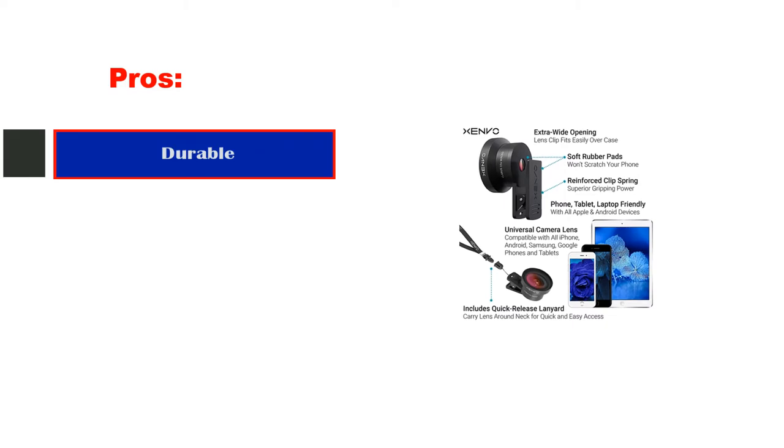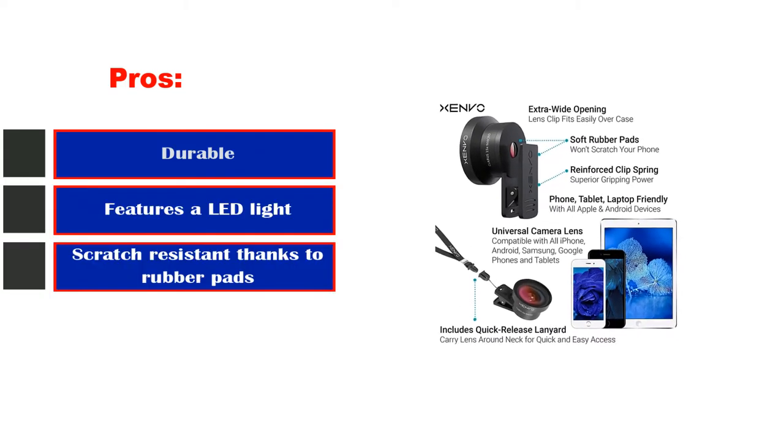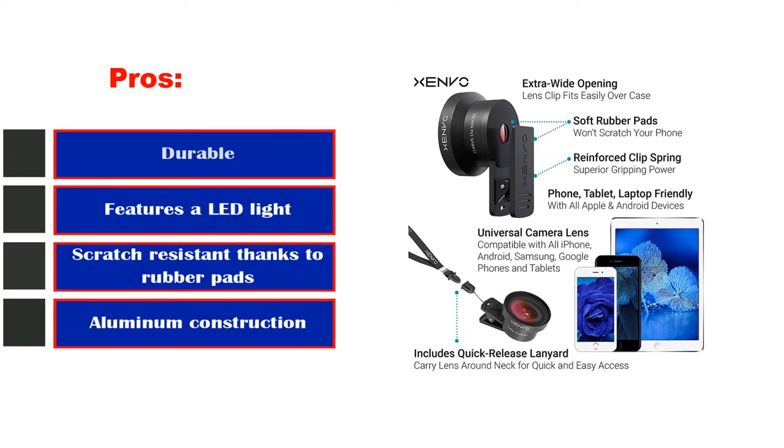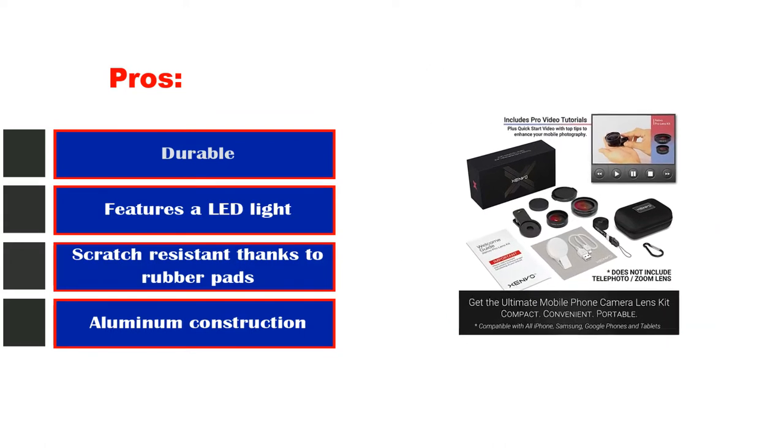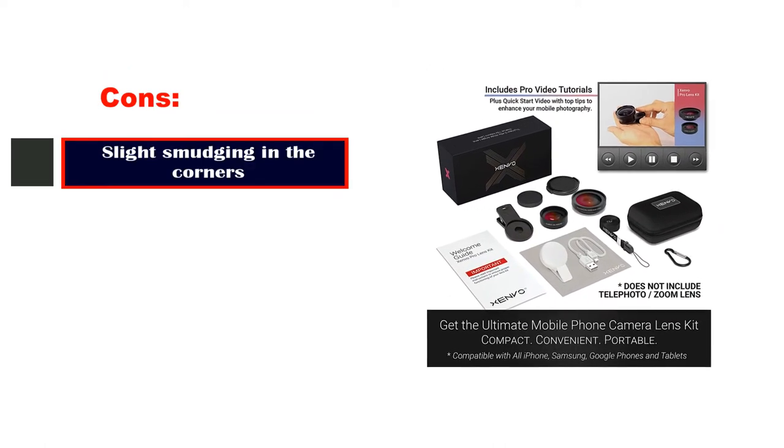Pros: durable, features a LED light, scratch-resistant thanks to rubber pads, aluminum construction. Cons: slight smudging in the corners.